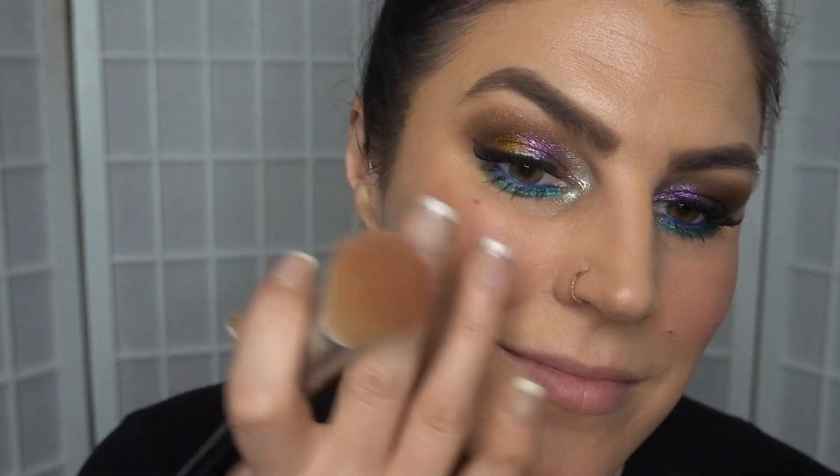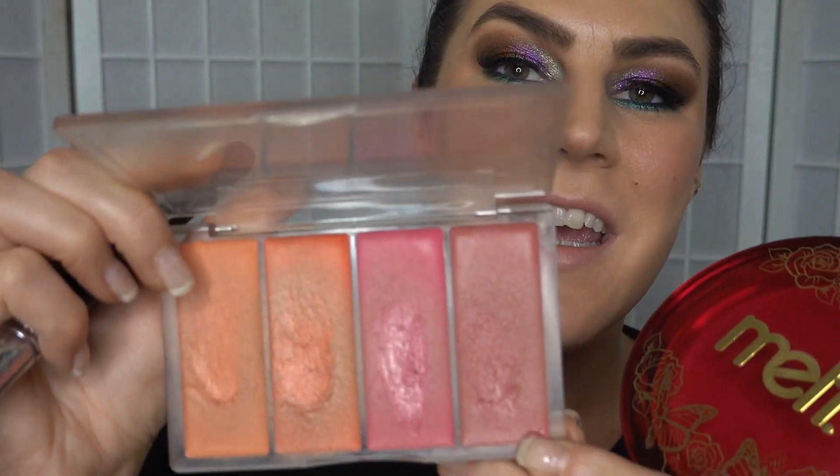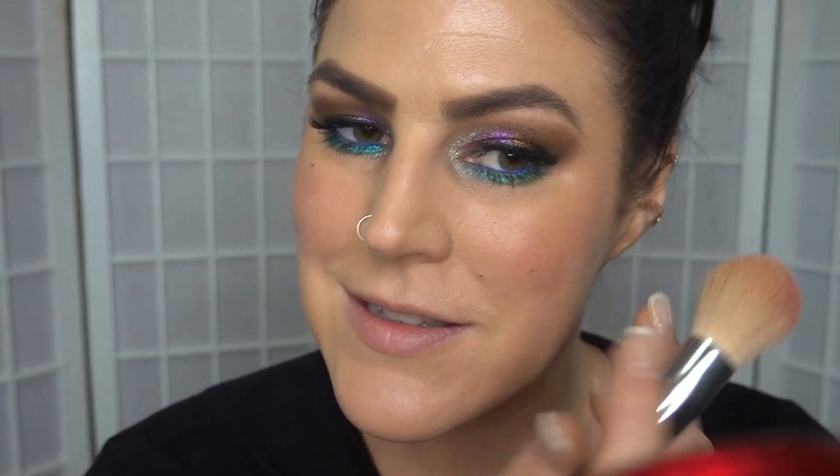This palette was in my yearly favorites video — if you haven't watched that yet, I recommend it if you'd like to know what I've been using this year a lot. It's my favorite. I love it. Again, wouldn't normally use this brush with it, but it's the one I had in front of me.